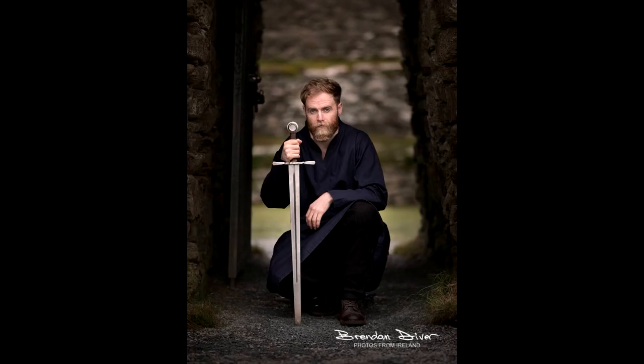Natural frames include tree branches, caves, mountains, plants, and shrubs. In this image of a Celtic Irish warrior, you can see how I use the old doorway to the ruins of a stone fort to frame the subject, and it draws your eye in on the subject himself.